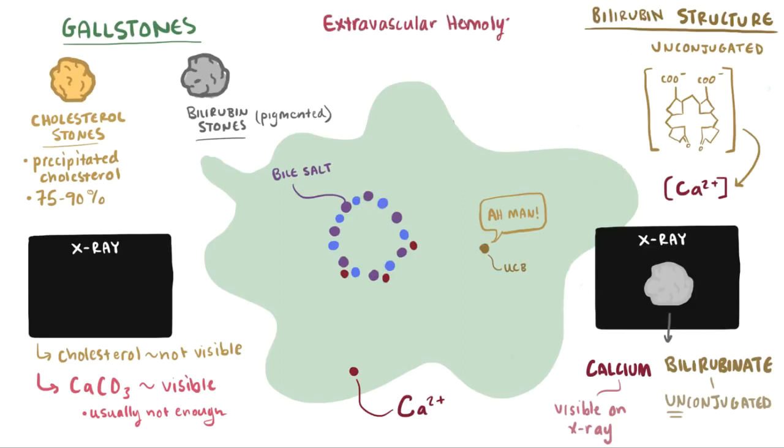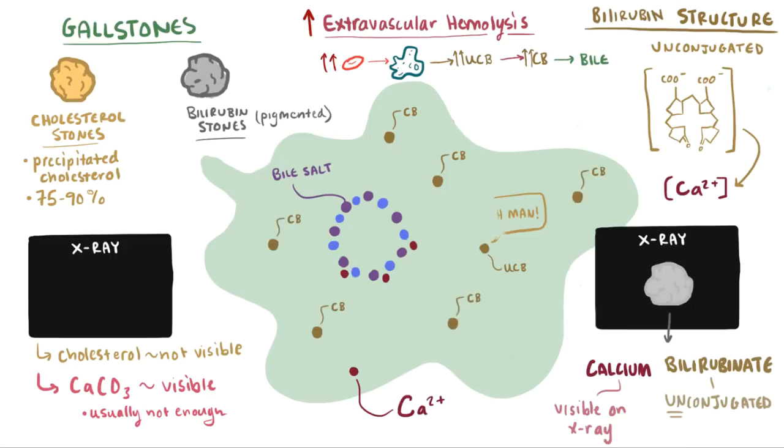With extravascular hemolysis, macrophages are eating up red blood cells more than normal, and unconjugated bilirubin production is ramped up, which is then conjugated by the liver and sent to the gallbladder. In these situations where there's a lot of hemolysis and unconjugated bilirubin production, there's eventually going to be more conjugated bilirubin produced. And it's thought that when there's more conjugated bilirubin in the bile, there's also going to be more unconjugated bilirubin — to the point where it can now bind to calcium instead of bile salts, and precipitate out to form black pigmented stones.